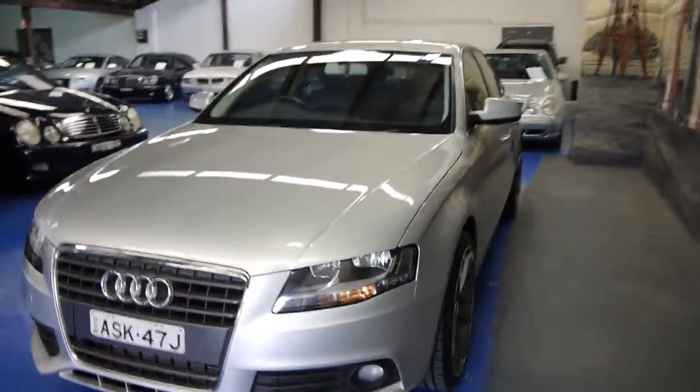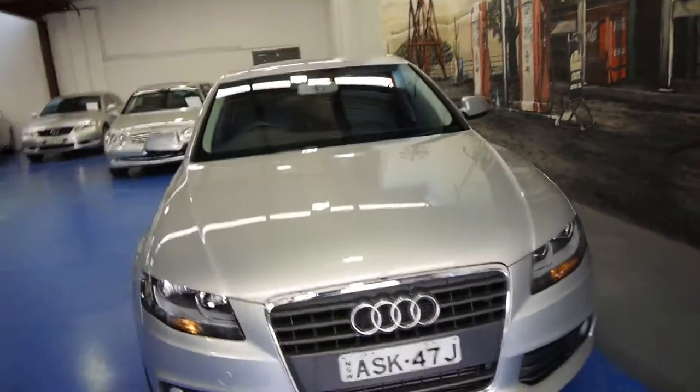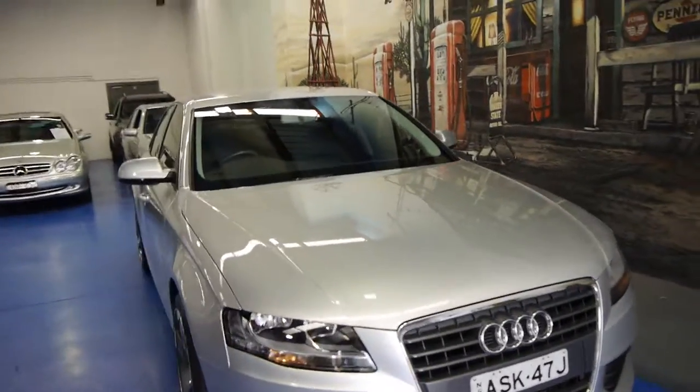We're at the Old Timer Centre, located in Marrickville. Give us a call, come in and have a drive. You're certainly not going to be disappointed — this really is a lovely car.